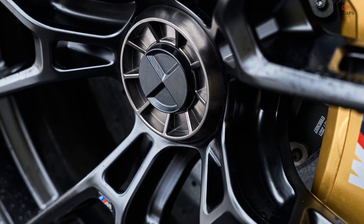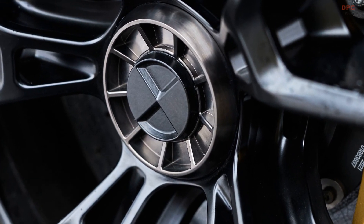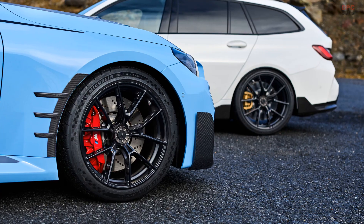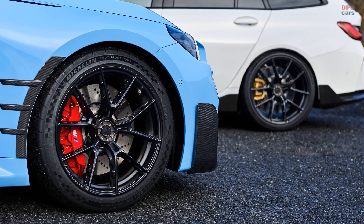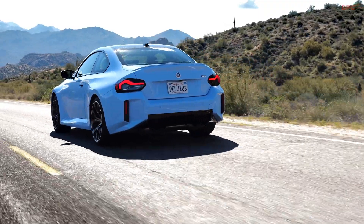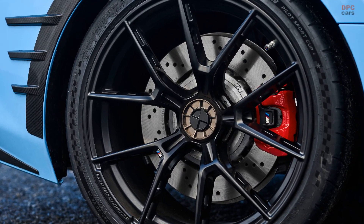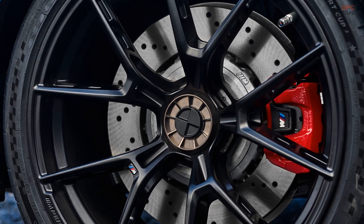These center lock wheels are offered as a combined set with sizes of 19 inches for the front axle and 20 inches for the rear axle. This differentiation in size between the front and rear wheels ensures a balanced, high-performance driving experience tailored to the specific dynamics of each vehicle.